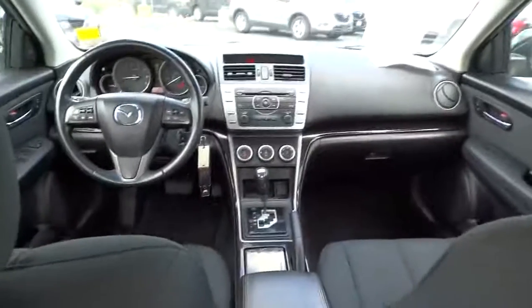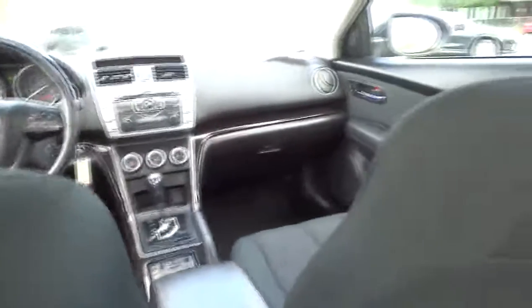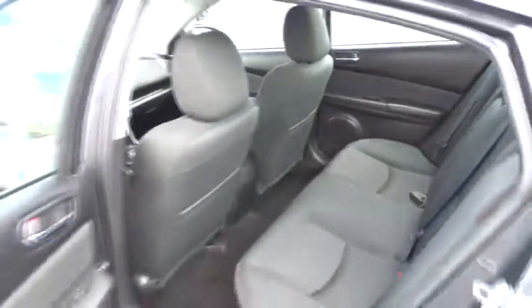CD changer, air conditioning, power steering, adjustable steering wheel, four-wheel disc brakes, keyless entry, floor mats, aluminum wheels, cruise control, AM-FM stereo radio, rear defrost.